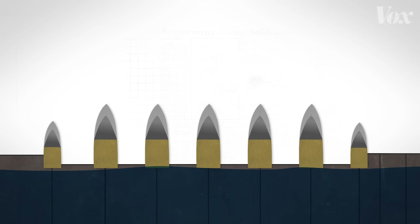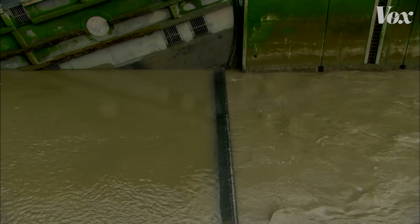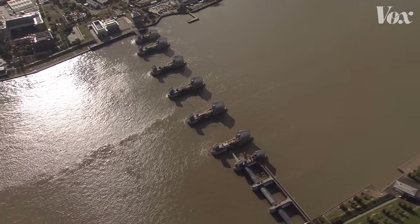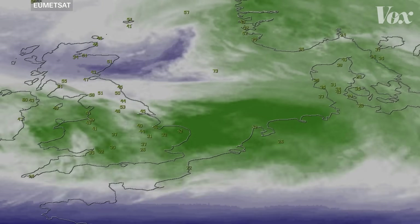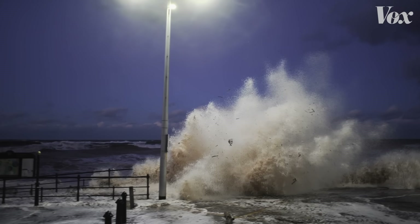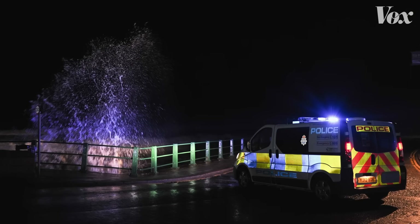The general idea is that the gates block the gushing water to protect the city. The Thames Barrier alone protects 1.42 million people and 320 billion pounds of residential properties. In the very big storm of 2013, Storm Xavier, no one died — one of the reasons being forecasting, but also as a direct result of these storm surge barriers being built.